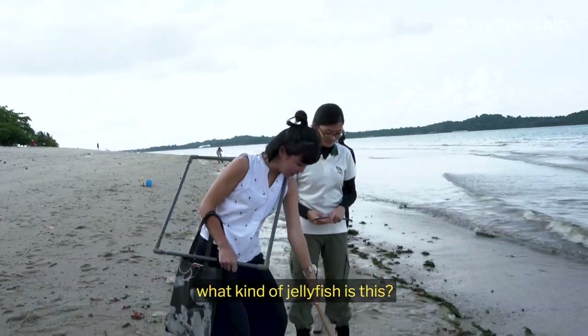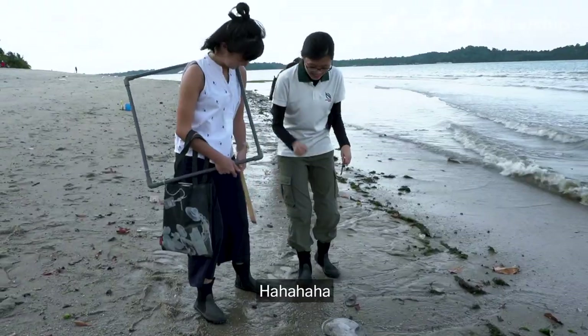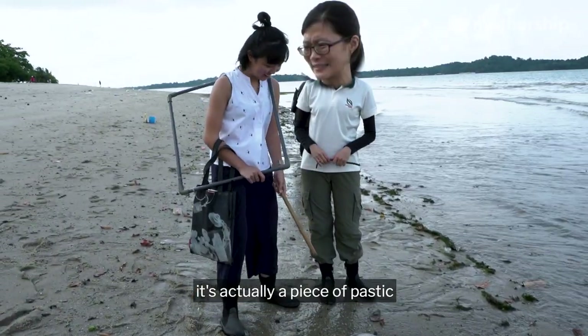Okay, Peirong, can I ask, what kind of jellyfish is this? It's actually a piece of plastic. Oh no!